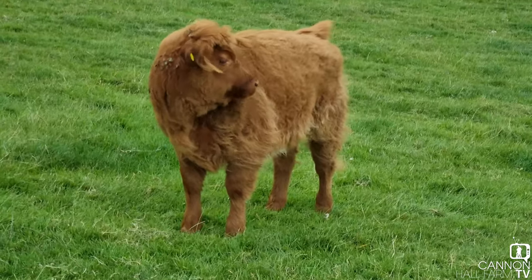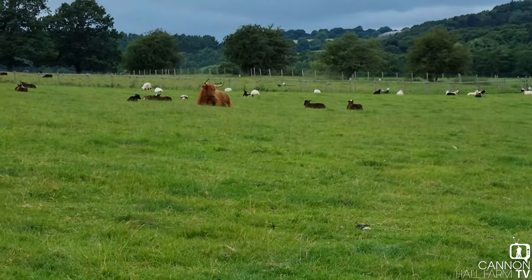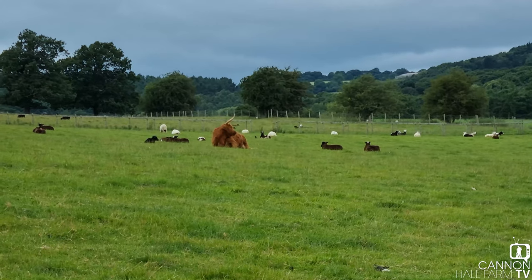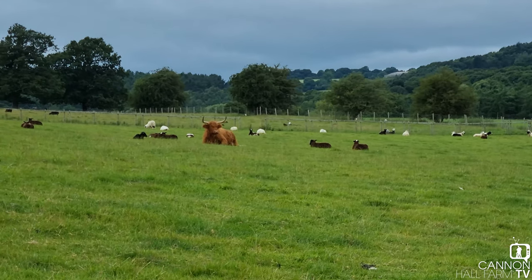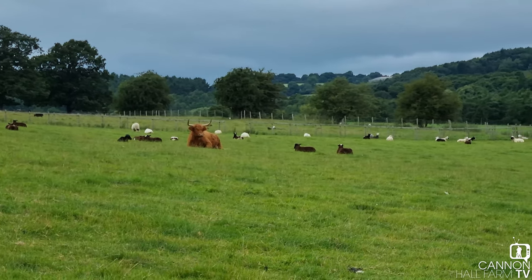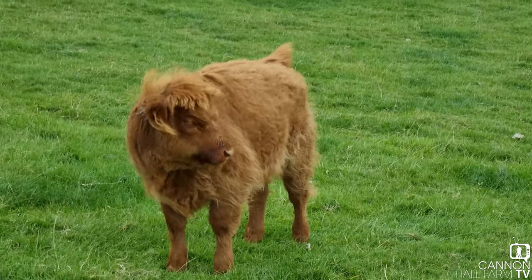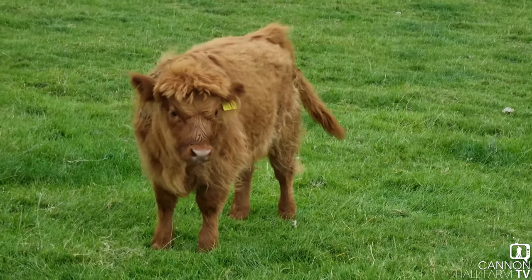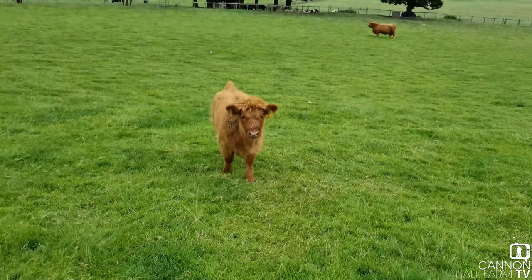But Lilibet here is doing amazingly well. Mum is hiding all the way up there, just at the top of the hill, looks to be having a bit of a rest away from the little one. Quite unusual, actually, for a calf of this age to be this far away from its mum in the field. And also, when I'm here, there's some dog walkers walking through the field as well, so they're very, very relaxed, which is what we want.